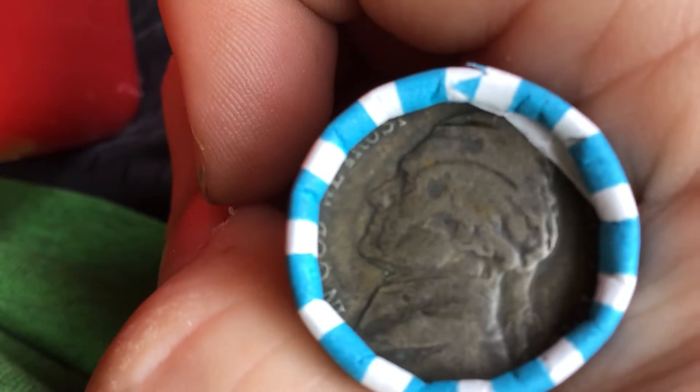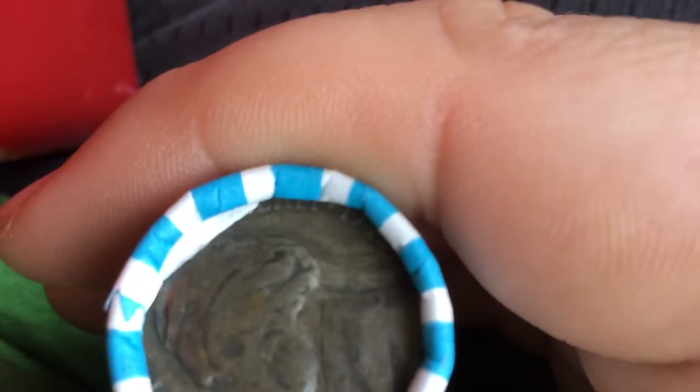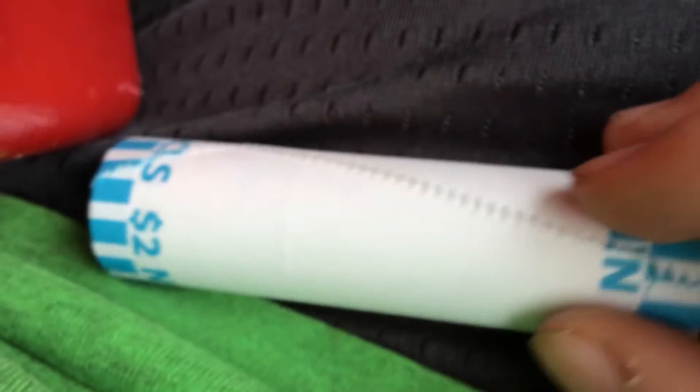What's up guys, I have a War Nickel ender. Got $10 in nickels, so that's pretty interesting. And we have a different thing sticking out, so let's see what all is in this roll really quickly.